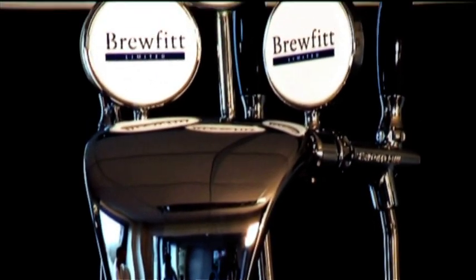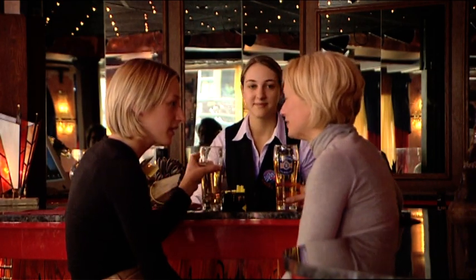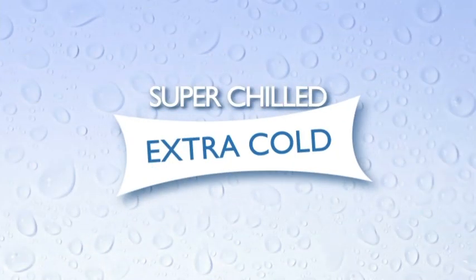Invented in the United Kingdom by Brewfit Limited, Tuflo is designed to achieve extra cold drinks at the bar by replacing water or glycol in existing ice bank beer coolers. Extra cold is only possible with this technically superior coolant.